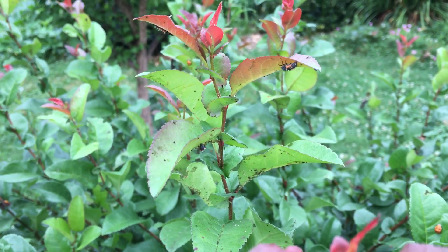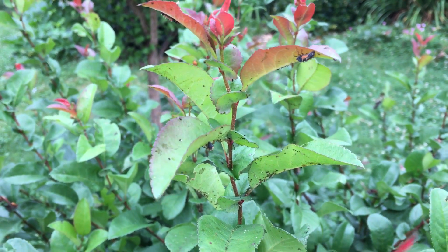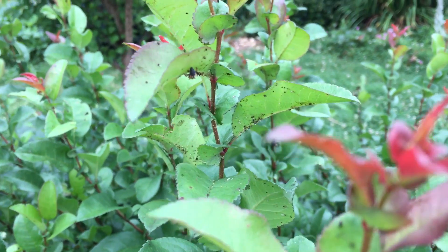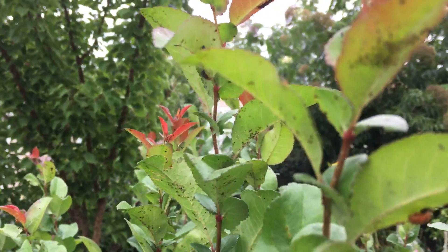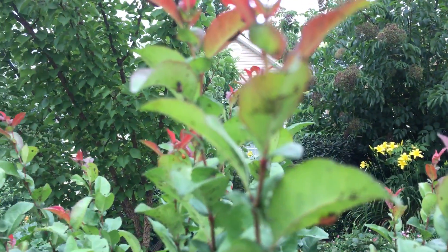What's going on here is the ladybug larvae are cleaning up the little pests, the little aphids. Another neat thing you can find underneath this leaf is something else kind of fascinating.